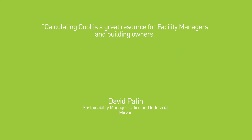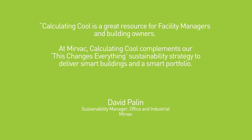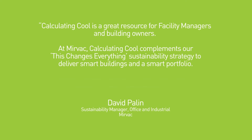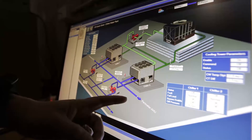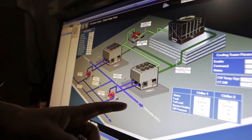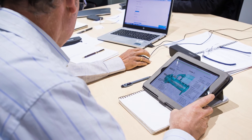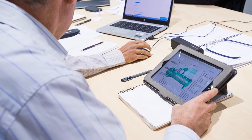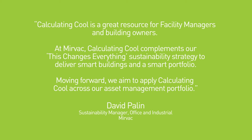Calculating Cool is a great resource for facility managers and building owners. At Mervac, Calculating Cool complements our This Changes Everything Sustainability Strategy to deliver smart buildings and a smart portfolio. Mervac piloted Calculating Cool at two properties and following that experience we integrated the tool question set into our design guidelines for new properties, and we utilise it to check and refine documentation for building management system upgrades. Moving forward, we aim to apply Calculating Cool across our whole asset management portfolio.